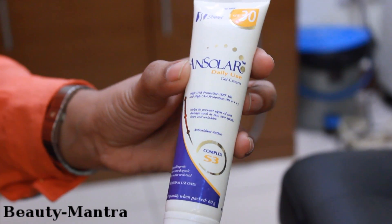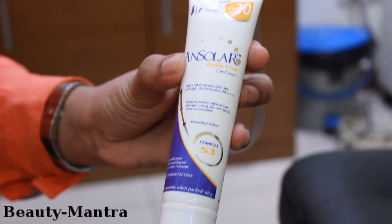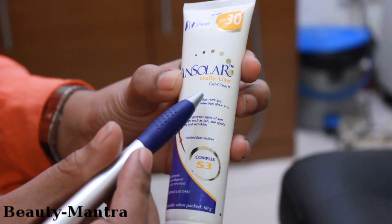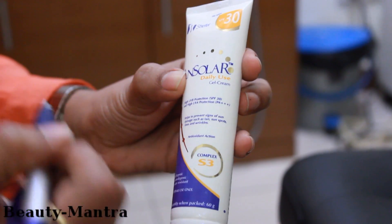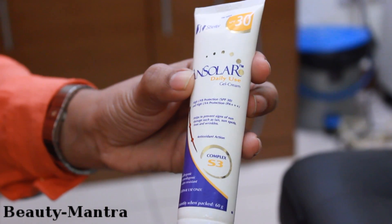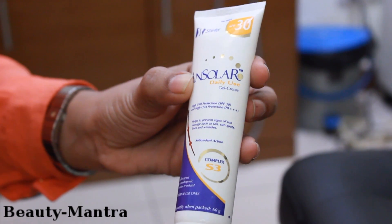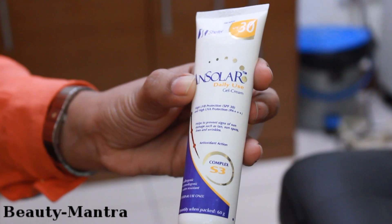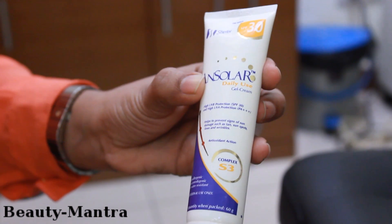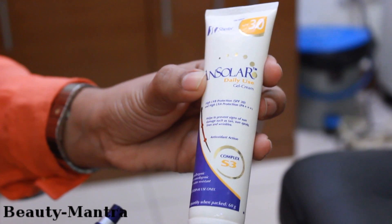All sunscreens also give us the degree of UV protection that the sunscreen provides. For example, this sunscreen says that it is a high UVB protection with an SPF of 30. The term SPF, or sun protection factor, is the degree of effectiveness of the sunscreen in protecting the skin against damage by ultraviolet B radiation. In broad terms, the higher the SPF, the more effective is the sunscreen in protecting your skin from UVB damage.